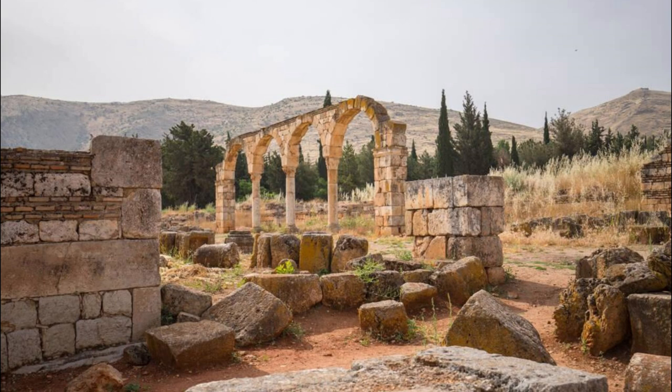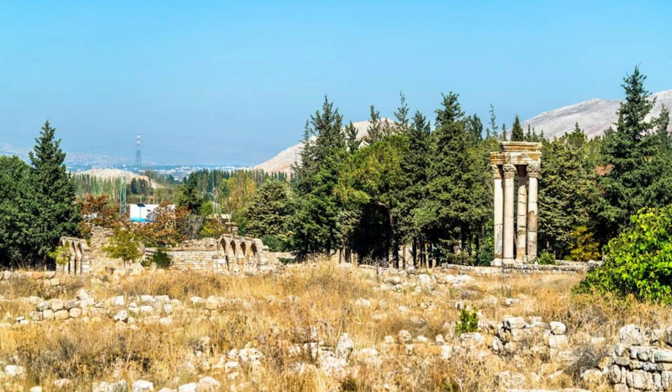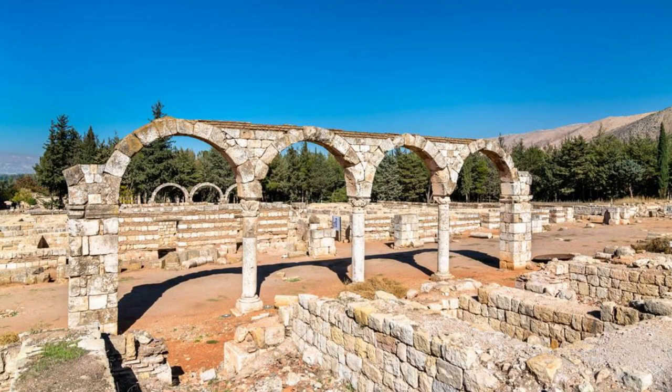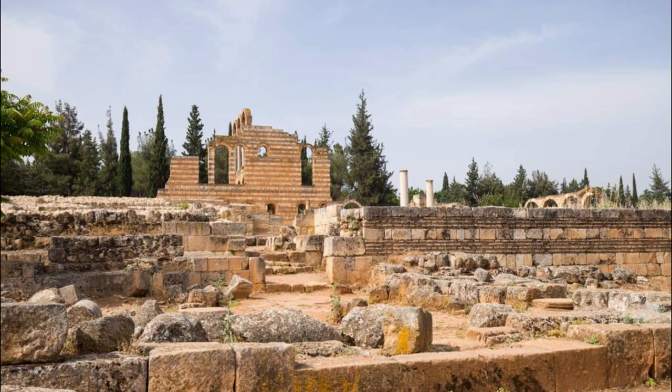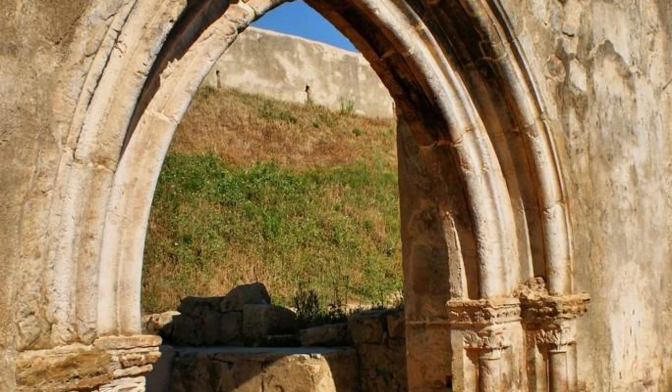Step into the ancient world of Anjar and explore its remarkable Umayyad Ruins, a UNESCO World Heritage Site located in Lebanon's Bekaa Valley. Wander through the well-preserved archaeological site, which dates back to the 8th century and showcases a unique blend of Roman, Byzantine, and Islamic architecture. Admire the grand arches, colonnades, and courtyards that once served as a bustling commercial hub along the Silk Road. Learn about Anjar's history as a vibrant trading center and cultural crossroads where merchants from across the region gathered to exchange goods and ideas.